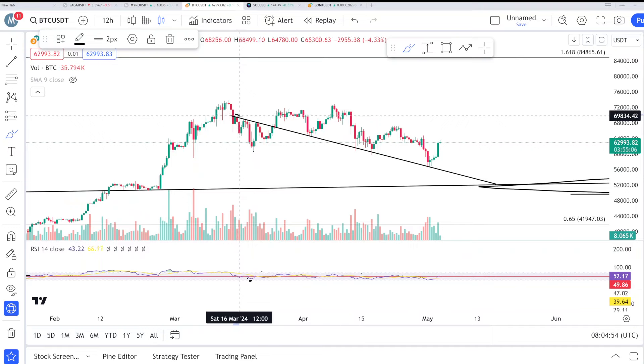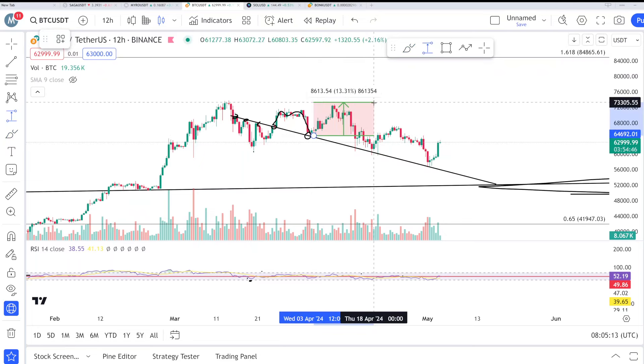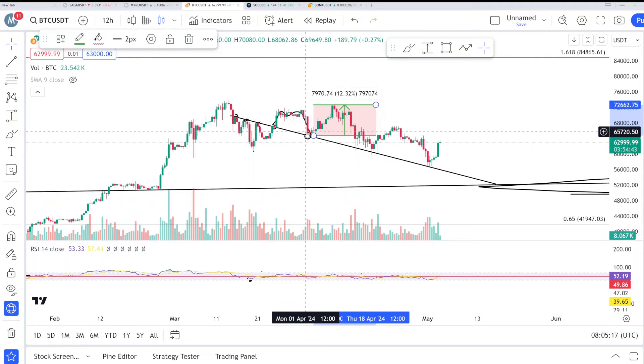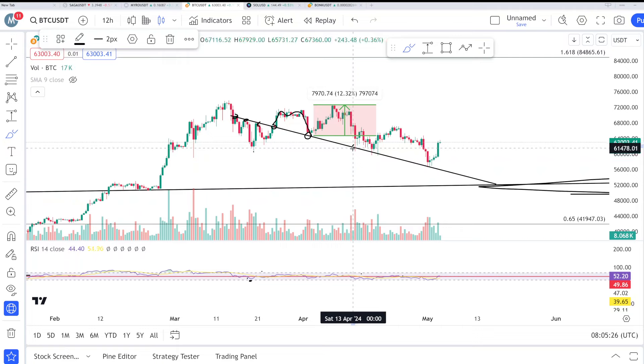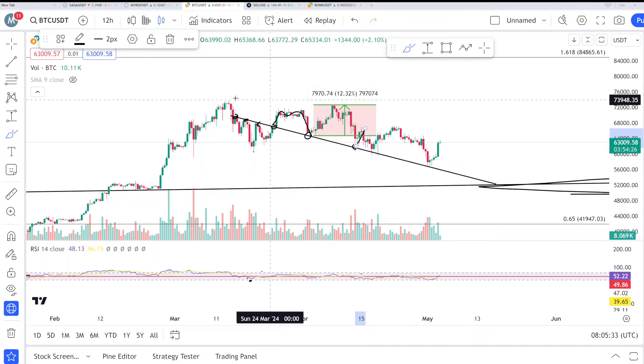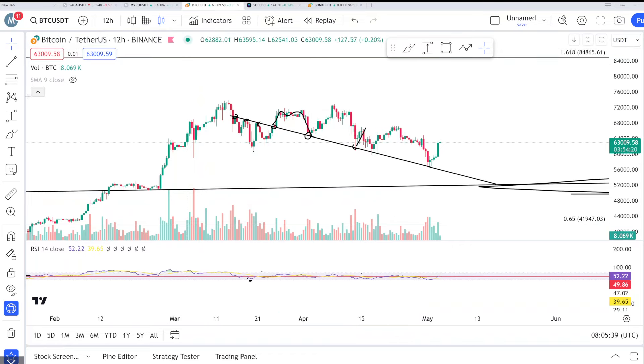From 15 March 2024, we hit this trend line area around 69K. We tested it again, then broke out and reclaimed it — price remained above. Then we retested exactly toward this line and the price pumped around 12% for Bitcoin, from 65K to 72K. After that, we went upside and again hit this line in the 60s, with price pumping around 5% from that zone.